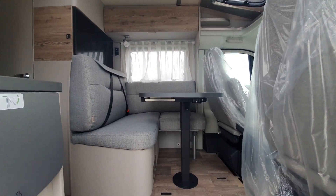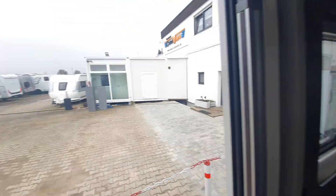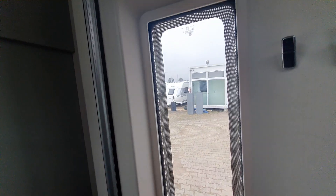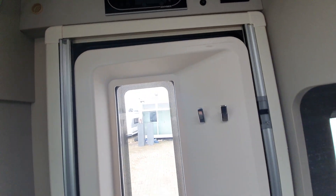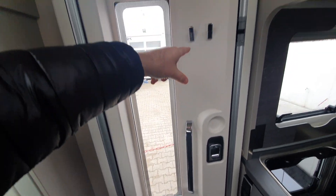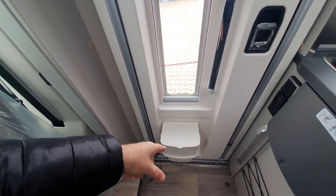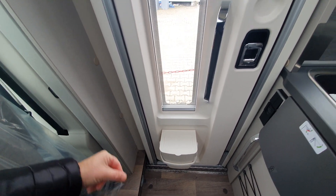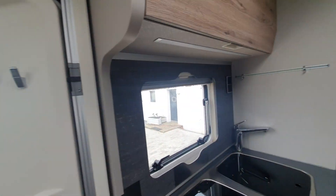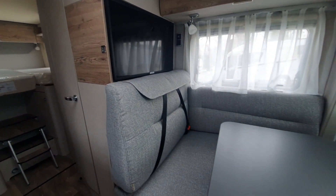I'll close the door behind me — this gives me the chance to demonstrate this great door. What's good about it? It's got a nice big window, a place to hang your coats, and a rubbish bin. You could compare that to other vehicles. German layout at the back.